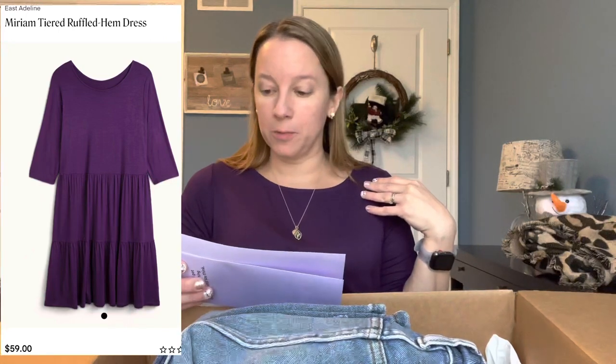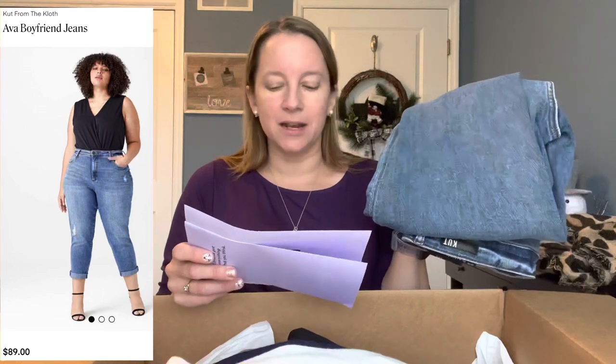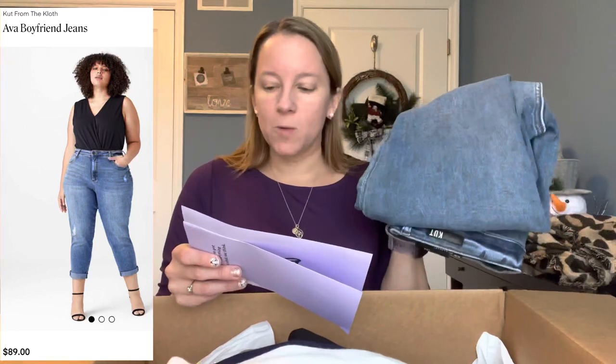Next on the price list: this really pretty dress. This is East Adeline — the Miriam Tiered Dress in Purple — and this one is $59. It's a nice dress; I just don't know how often I would wear it for $59, and it is pretty simple in terms of the material. I'm going to have to sleep on that one. The jeans — these are Cut From The Cloth, Ava Mom Jeans — maybe that's why they were kind of loose. This is a medium wash in size 12, and these are $89. They just didn't fit right, and I think the waist fit fine so I wouldn't change the sizing either. Those I'm going to have to pass on.